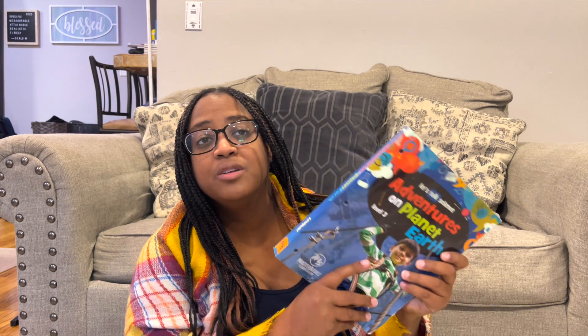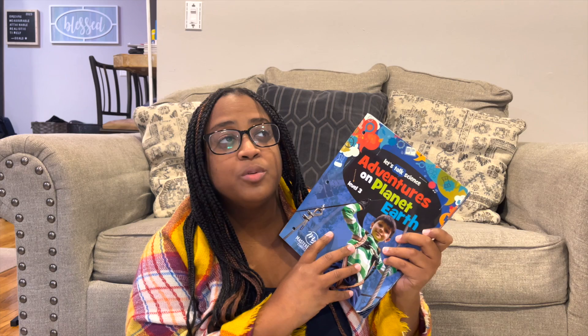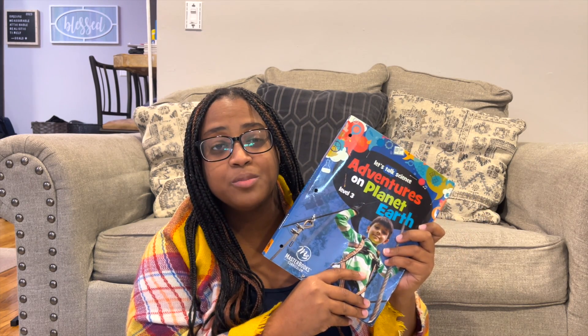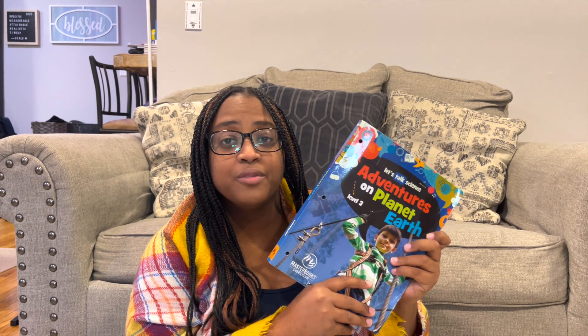Some people don't like that about Masterbooks, but as I'm going on in my years of homeschooling, I'm finding that quick, to-the-point lessons are sometimes all you really need. Other things they have in here: there's vocabulary, a Digging Deeper section if you want to go deeper into the topic, and three book recommendations that come with this.